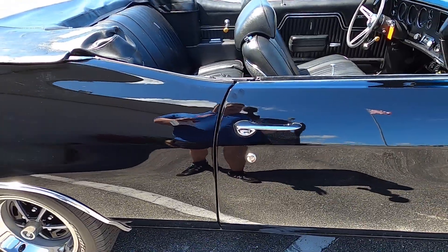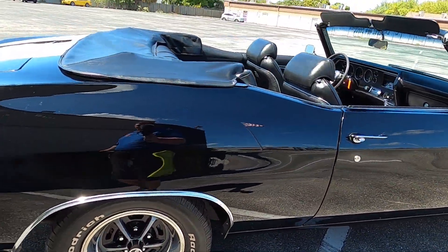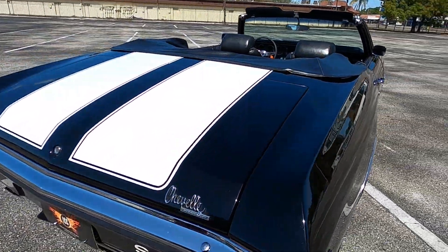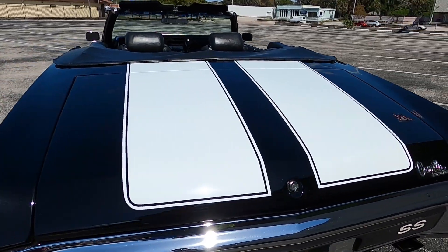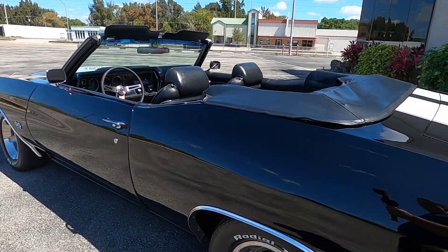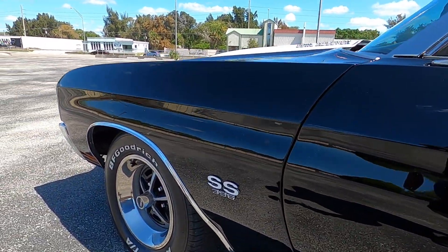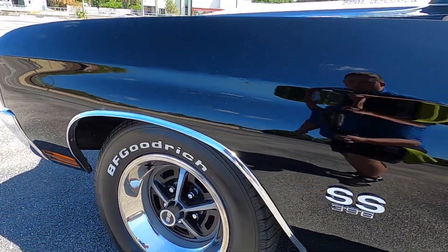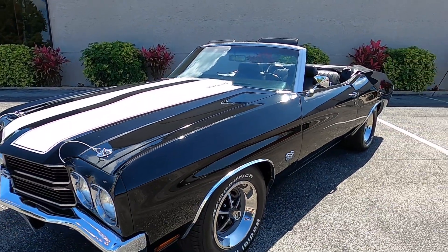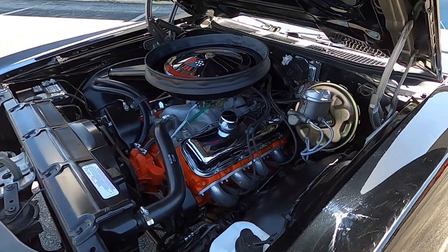Door closes nice and solid, easy to close. That tuxedo black paint really just looks so good out here in the sun, especially contrasted by the chrome work and those white stripes. Just such an amazing car. We get a lot of '70 Chevelles here, but not a whole lot of convertibles — and this, of course, is where the magic really happens.